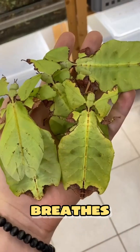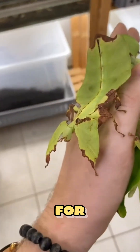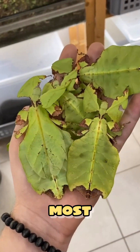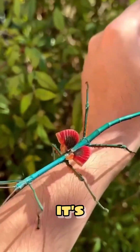But this one watches, breathes, and hunts. Hidden in plain sight, it waits for the perfect moment to strike — nature's camouflage at its most terrifying. Number three: the stick insect. You pass it every day thinking it's just a stick.